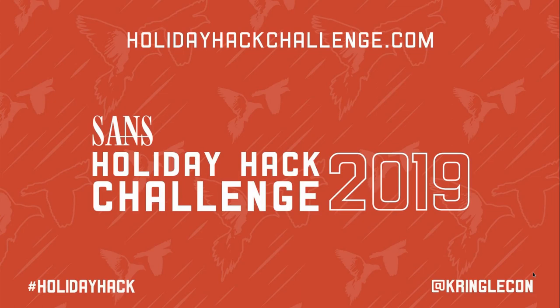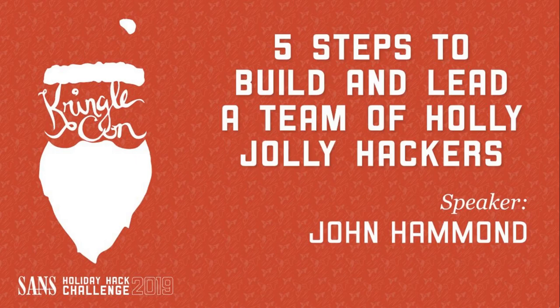Alright, hello everyone, and welcome! Welcome to Elf University. Thank you for coming up to spend some quality holiday Christmas time here with everyone, all of us fellow hackers and Santa and the elves. I'm in fact indebted to Santa, because he was willing to host and let me speak to all of you here as part of KringleCon. So what I would like to present to you is five steps to build and lead a team of holly jolly hackers.